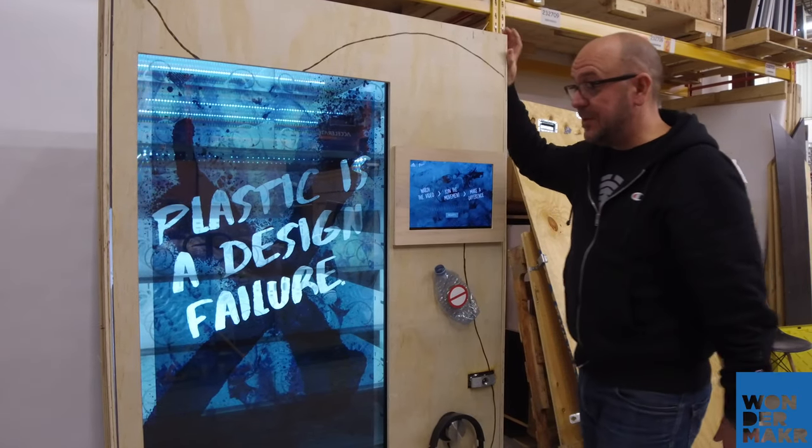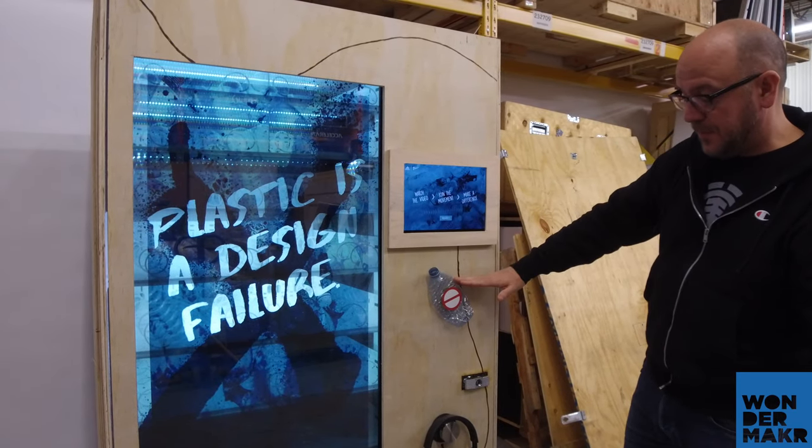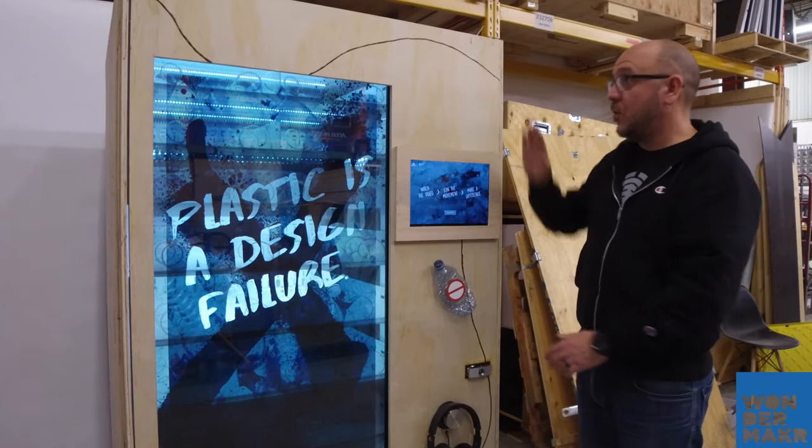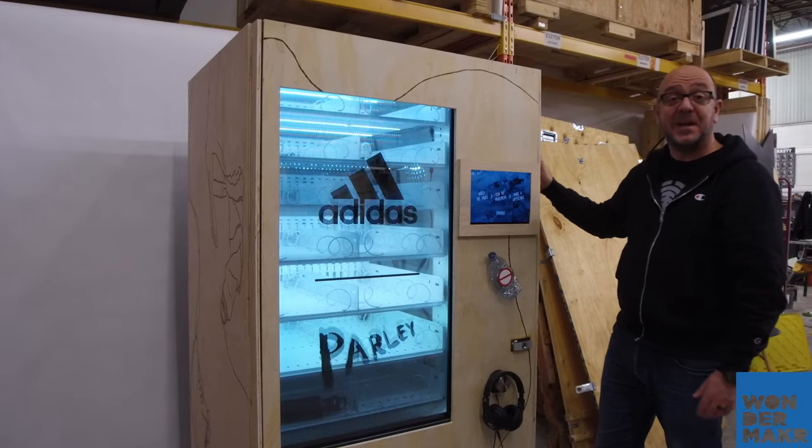We also did some customizations to this. We added in this touch screen here so you can watch a video. We did a custom button, headphones, and of course the exterior which is all sustainable wood — we did some custom wood burning with some illustrations on the outside.